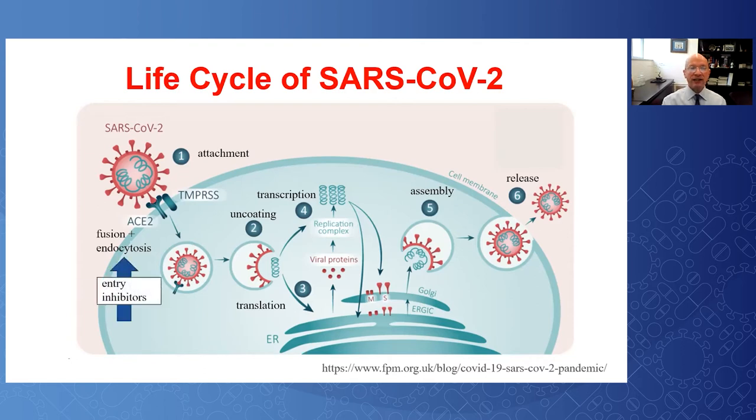The approach to antivirals has been to interfere with one or more steps of the viral life cycle. Entry inhibitors target early steps, protease inhibitors target translation and processing of viral proteins, and RNA polymerase inhibitors interfere with transcribing. There are examples of all of these that have been tested.